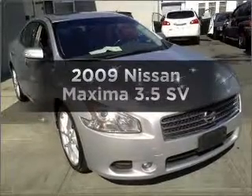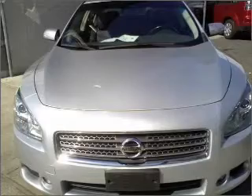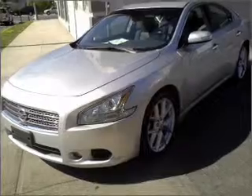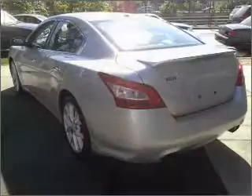Get noticed in this 2009 Nissan Maxima. Travel the roads in style and comfort with a reliable six-cylinder engine that responds smoothly to its automatic transmission. Stand out from the crowd with premium wheels. A premium sound system is just one of the benefits of owning this vehicle. Anti-lock brakes help you bring your vehicle to a safe stop.